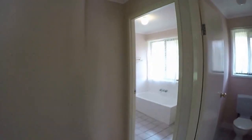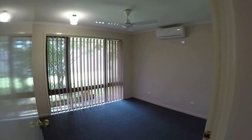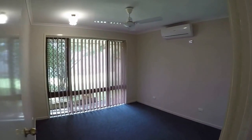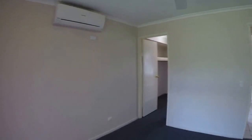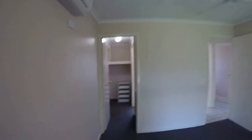To the rear we come to the master bedroom, which also has split system air conditioning, and it has a walk-through wardrobe with a built-in dresser.